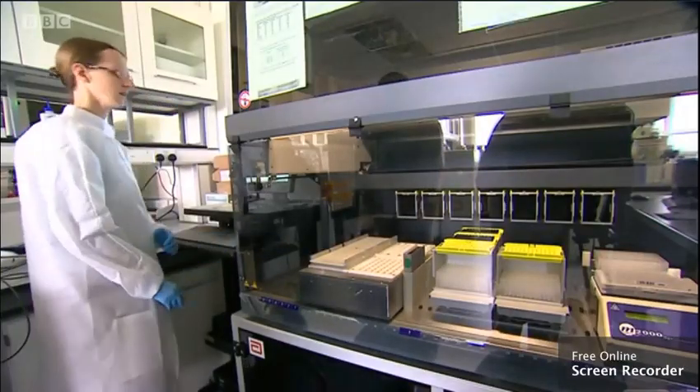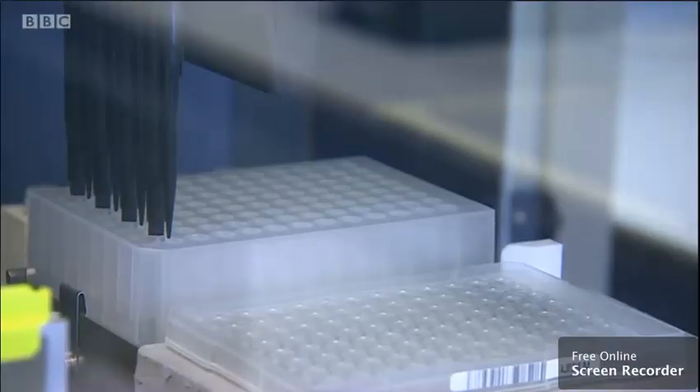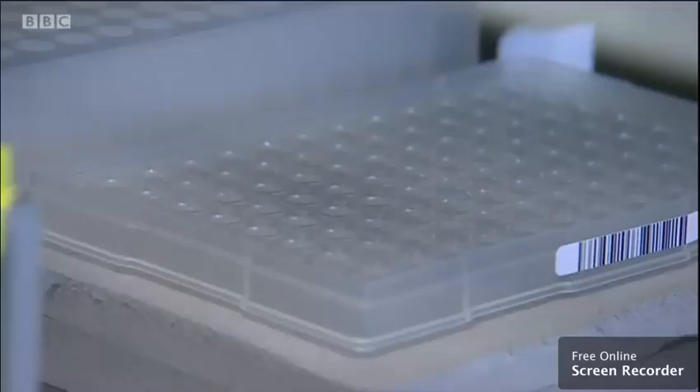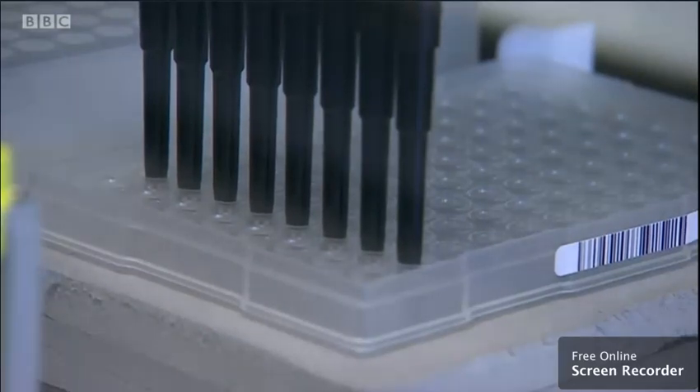And now the lab runs 24 hours, seven days a week. You can test for the virus in a number of different ways, but this route allows them to process a large number of samples in about eight hours and get a final result about 12 hours after the swabs were taken.